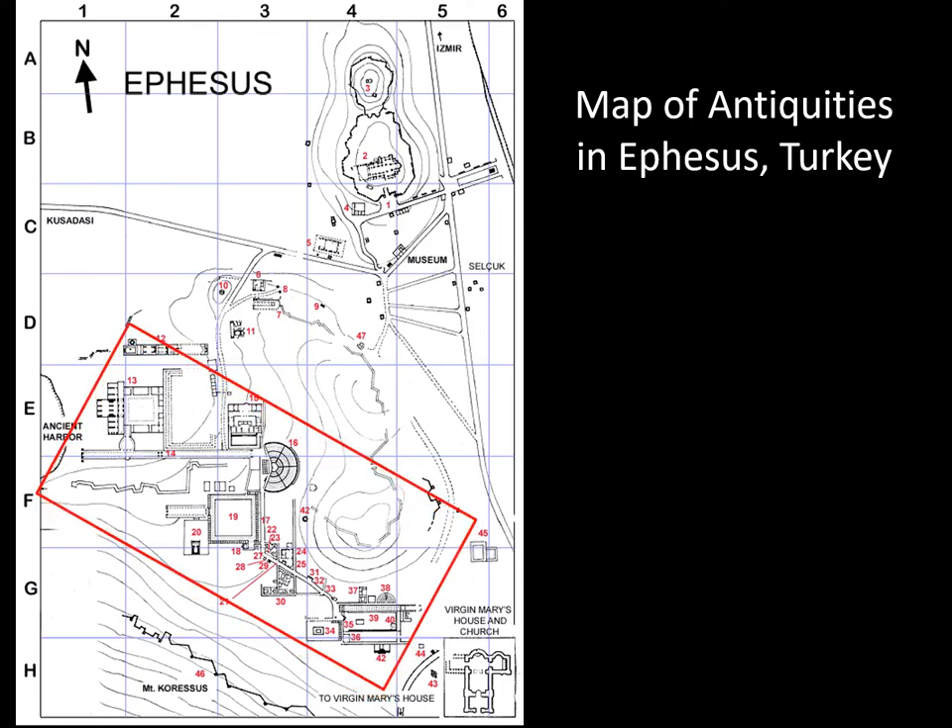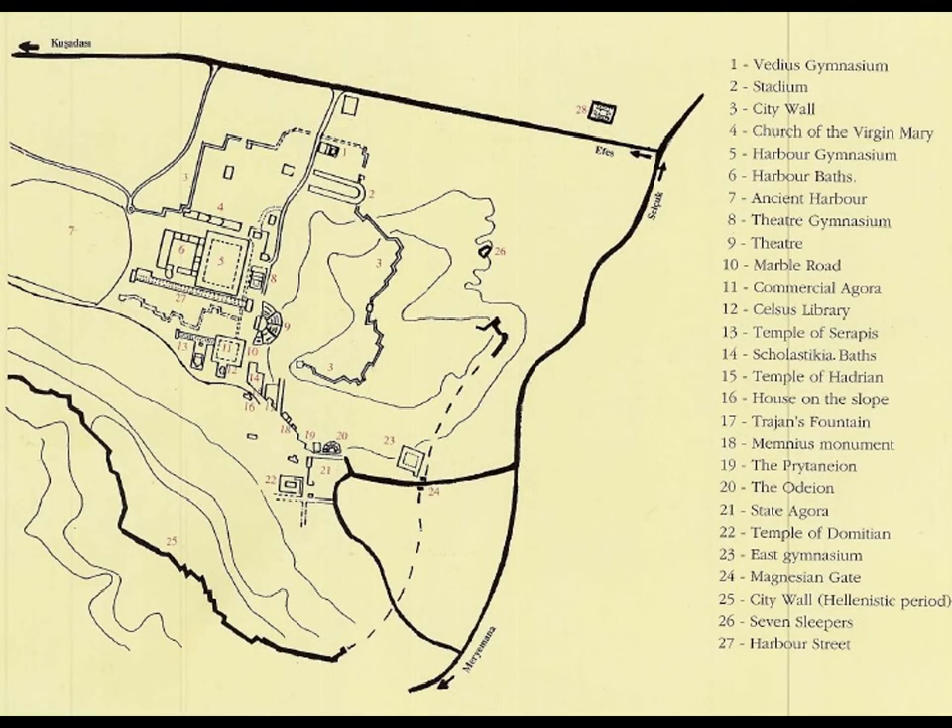I've put a red rectangle around the main section. Usually when people visit Ephesus, pretty much everything they see is within this rectangle. It takes two and a half to three hours just to see this section. Here's another map — a somewhat older one — but I like it because it has a list with numbers so you can find these things.